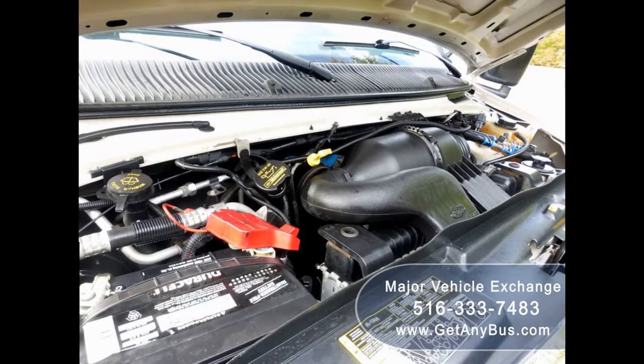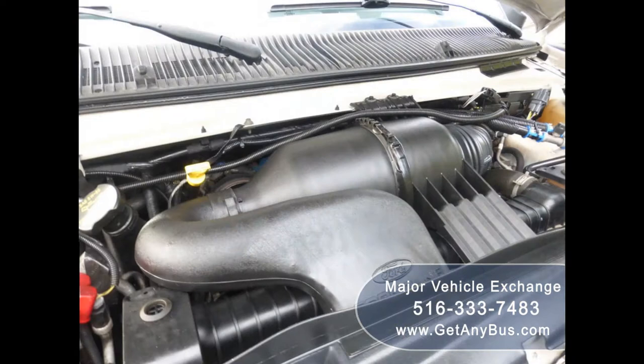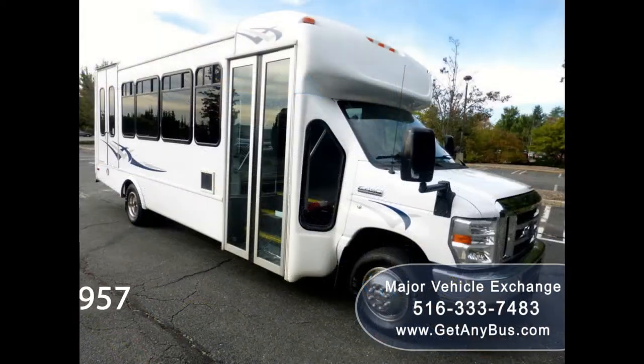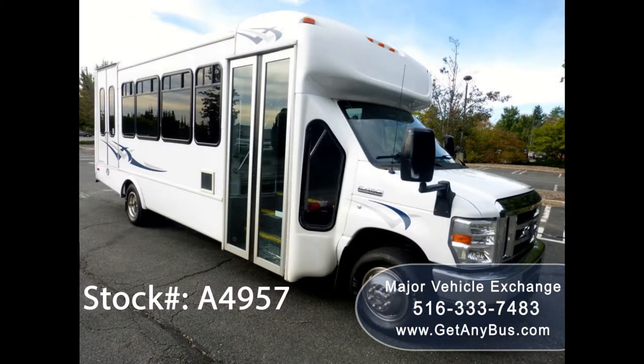It has a Ford 6.8L V10 Triton gas engine which delivers superb power and performance under load. All electrical and mechanical equipment is in proper working order. This used bus has numerous features including: